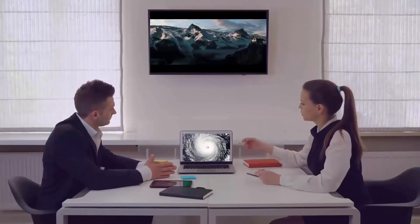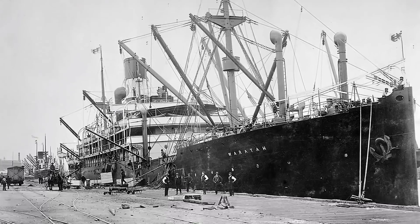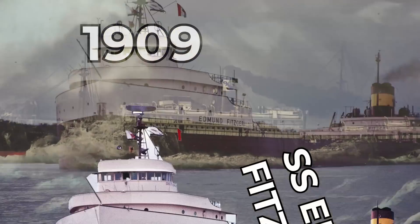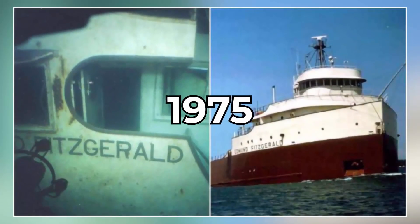Since these waves are uncommon, measurements and analysis of this phenomenon are extremely rare. Rogue waves have been implicated in the disappearance of numerous ships, including the SS Waratah — Australia's Titanic — which vanished en route to Cape Town in 1909, and the SS Edmund Fitzgerald, which sank in Lake Superior in 1975.